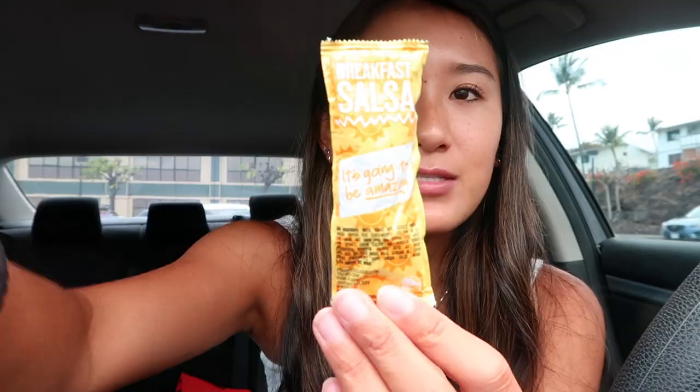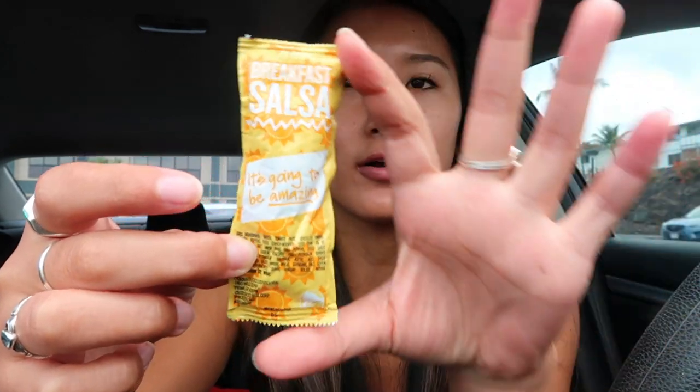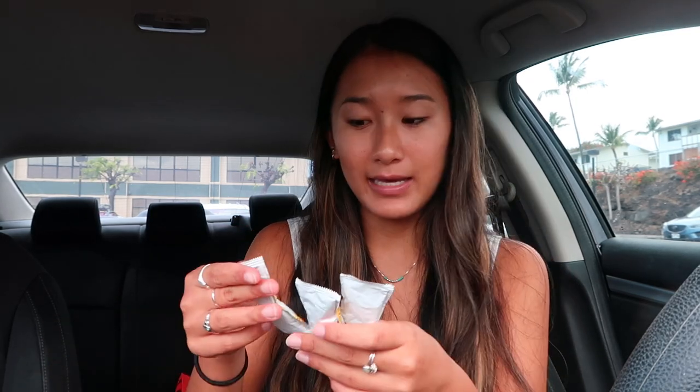I got the breakfast crunch wrap but I took out the bacon. They have these special breakfast salsas — they're longer than the normal hot sauces, and the labels are so cute. They say things like 'Rise and Shine,' 'It's Going to be Amazing,' 'Today is the Day,' 'Ready for Anything,' and 'Any Plans.' I love this, it's so cute.